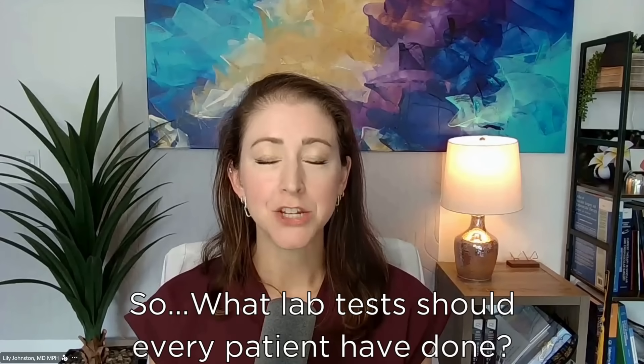What lab tests should every patient have done? I'm Dr. Lily Johnston, vascular surgeon and metabolic health specialist. I want to run through some very standard labs that most patients will have done, and then what I do in my practice that's a little bit above and beyond that I find really helpful for patients to move the needle. We are working on cardiovascular risk reduction and prevention so you never need my services as a surgeon.